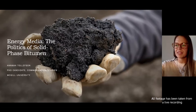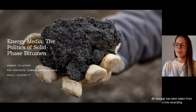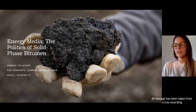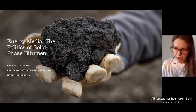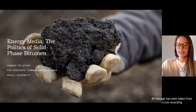In my brief five minutes today, I'll introduce a research project that I'm collaborating on with Dr. Darren Barney, entitled Energy Media: the Politics of Solid-Phase Bitumen, which is funded by the Social Sciences and Humanities Research Council of Canada. I'll begin by briefly outlining the object of our research, which is emerging formats for the processing and transportation of solid-phase bitumen. I'll then describe our qualitative humanities-based approach to studying these developments.